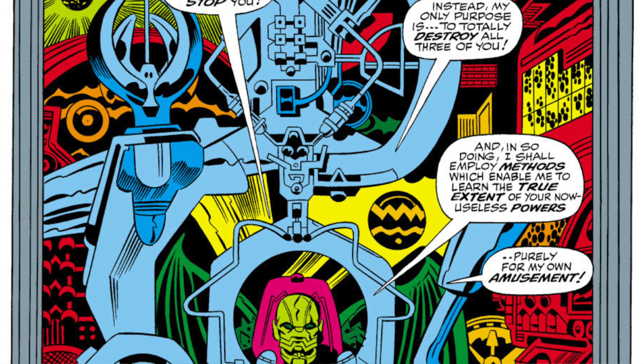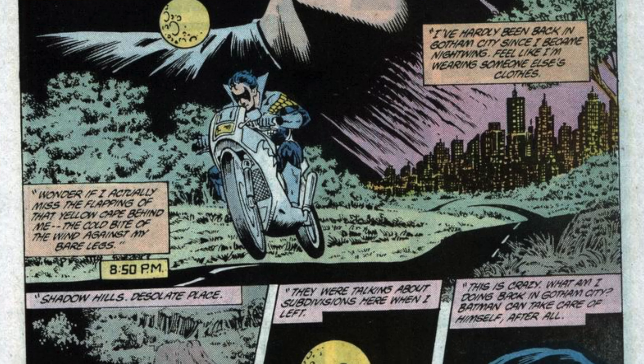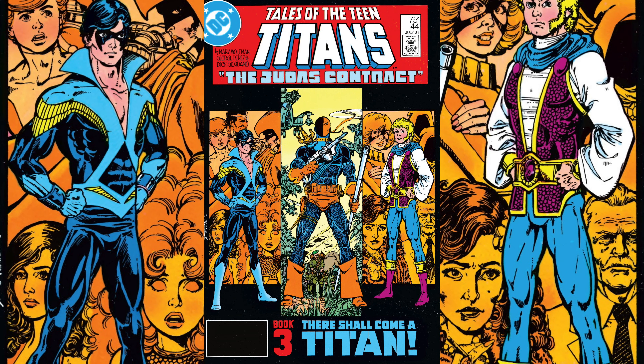Book number two is Teen Titans Spotlight, issue number 14 published by DC Comics in 1987. We have done a healthy amount of research on this book, so I want you to take this one with a grain of salt because we believe this to be true, but we might need some extra help on this one. But this book might be the first solo story featuring Nightwing. In addition to being the first solo story featuring Dick Grayson as Nightwing, this book also marks the first time that Dick Grayson joins up with Batman as his new alter ego. Dick Grayson, the first Robin, is an important DC character. And his change from Robin to Nightwing was a significant step in him growing up from a former sidekick to being his own character.